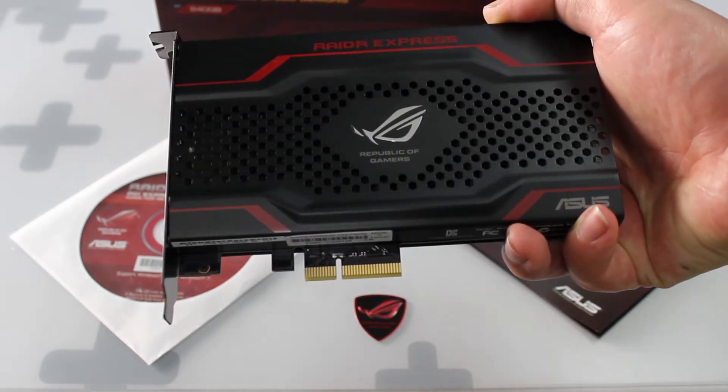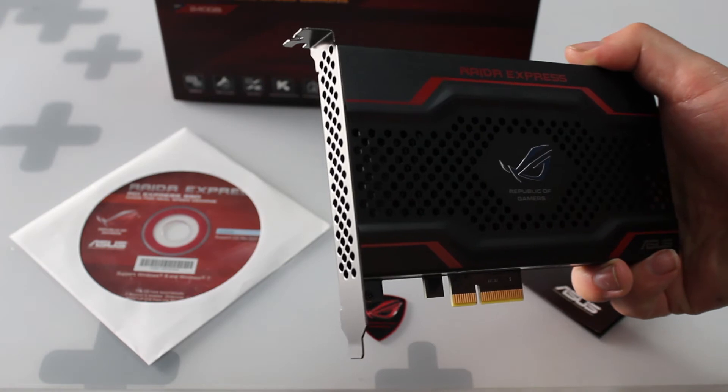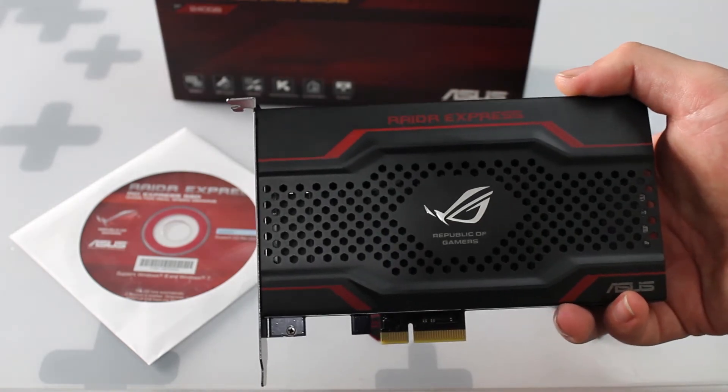Here's a closer look at the SSD. It has a black shroud with ROG branding, has ventilation holes to the rear, and has an illuminated radar logo on the side. It also runs on PCI Express 2.0.